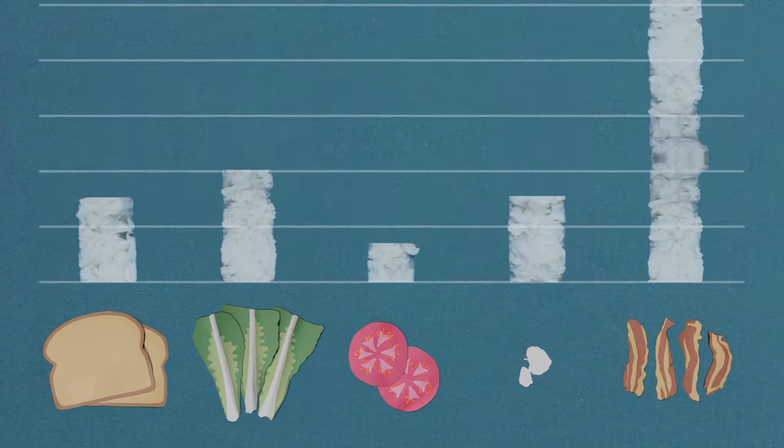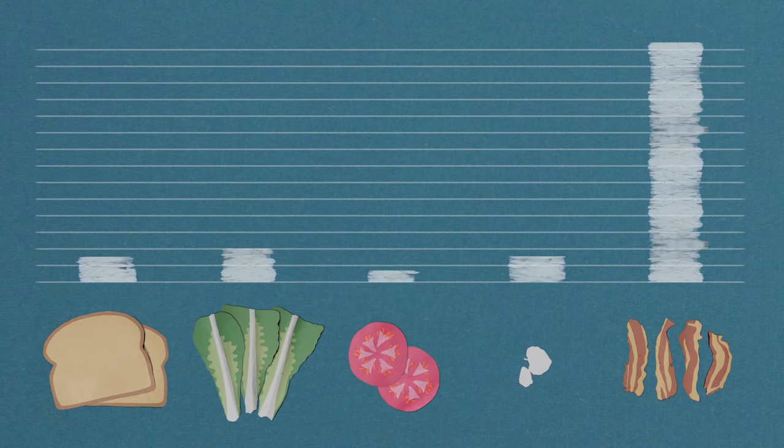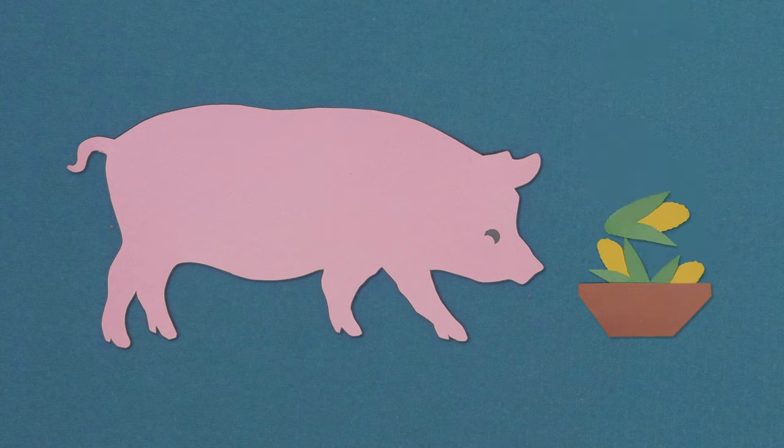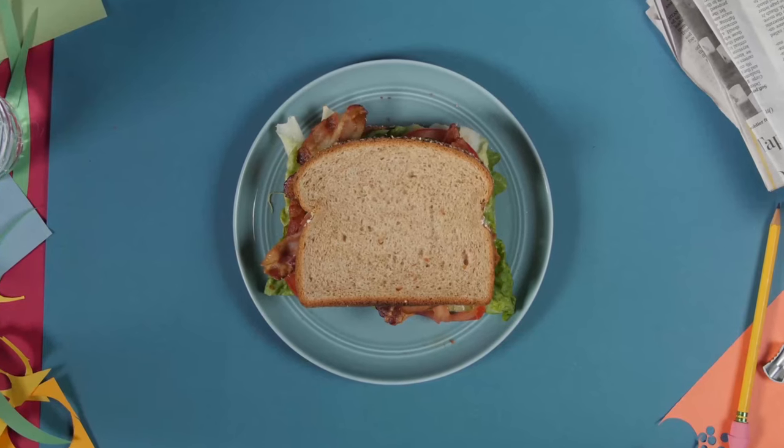But the biggest footprint comes from those four strips of bacon. Not only do we have to raise, process, and transport one one-thousandth of a pig, we have to cultivate the plants to feed that pig.